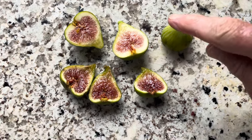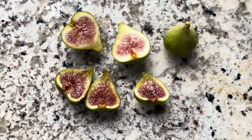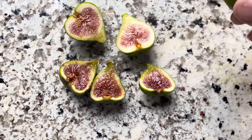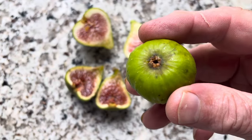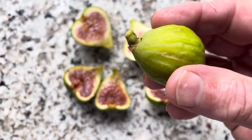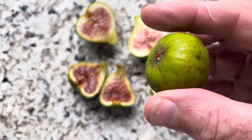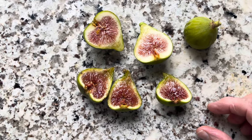Now, if you notice this fig right here, it's not ripened as well as the others. This is the fig — it typically has a kind of a medium eye. It has a lot of sugar spots,